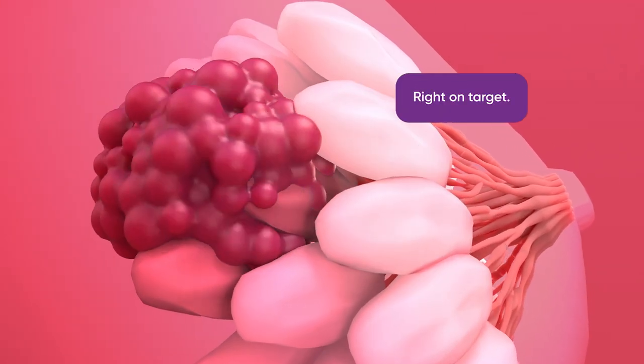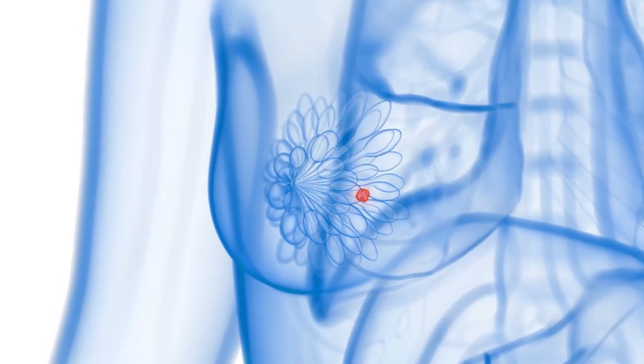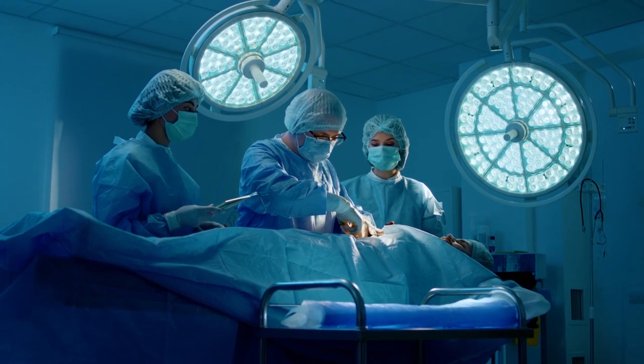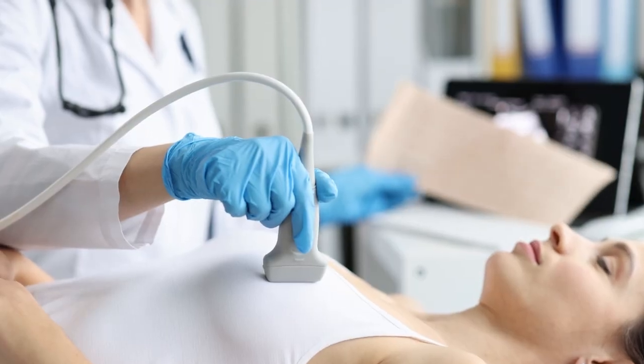We also use three-dimensional intraoperative specimen imaging, so patients end up with a more accurate and effective surgery where we're taking less normal tissue, giving them better cosmetic results. It eliminates or reduces the chance of needing a second surgery to make sure you've gotten all the tumor out. It's really invaluable to our practice to make sure the patient's getting the best care.